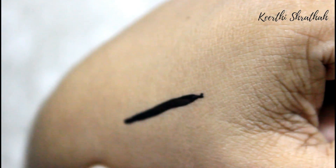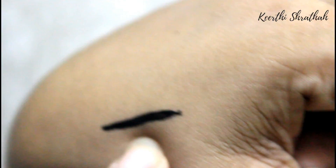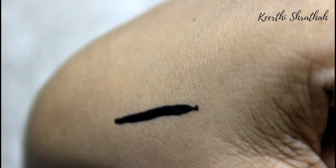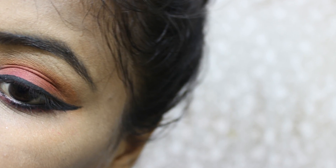As you can see, this is just one swipe and you're getting a very dark, super jet black color. On your eyes it looks really pretty, and this is the eyeliner I have on my eyes right now. The quality is also very good.